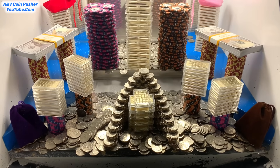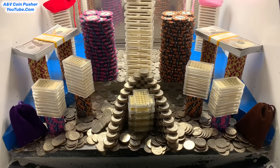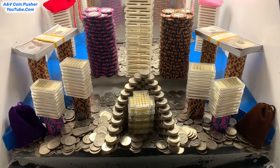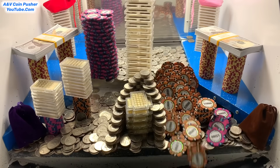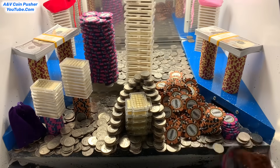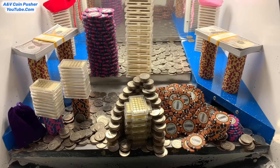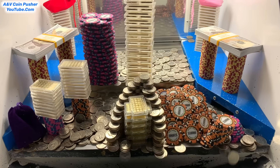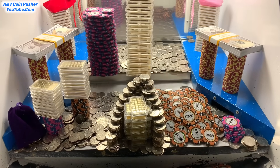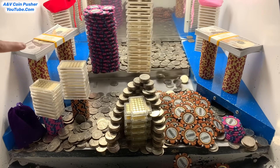Anyhow, they got it loaded up really, really well today. There's like a massive tower of $5,000 and $10,000 chips back there on the pusher, and an enormous tower of gold right there in the center, and a quarter pyramid on the lower shelf with a gold tower. Looks like they got like two stacks of $100 bills in there today, so we might be able to win those later on.